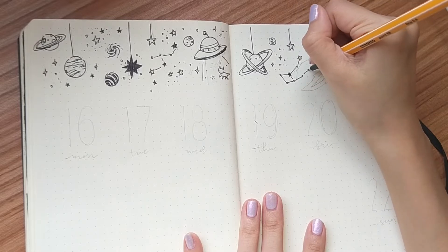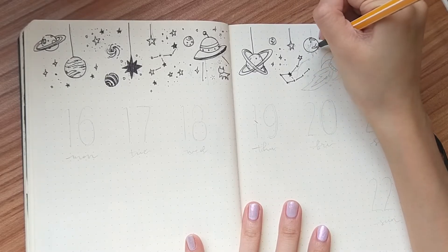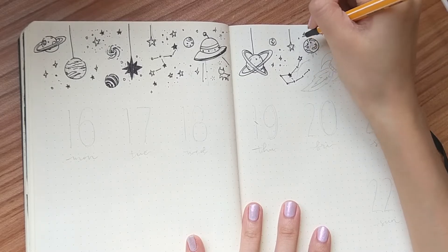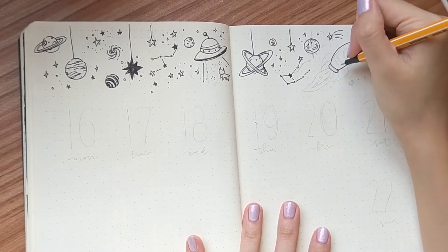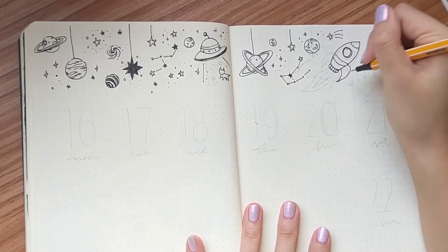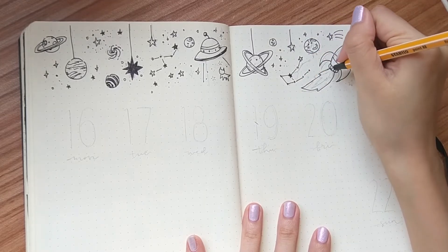I usually keep my spread simple and straightforward, kind of because it's easier for me to use. Then I decorate the extra space with random planets hanging around, UFOs and rockets flying — you know, like all that cute spacey stuff.